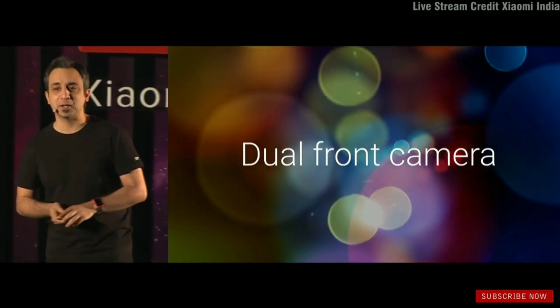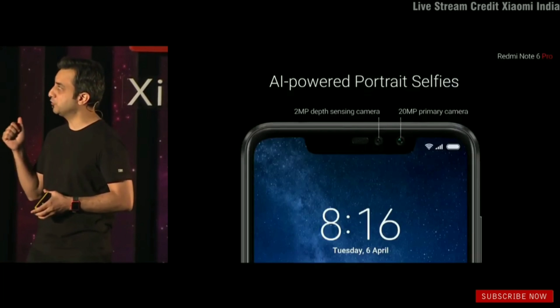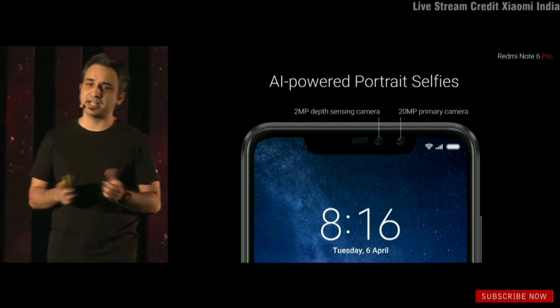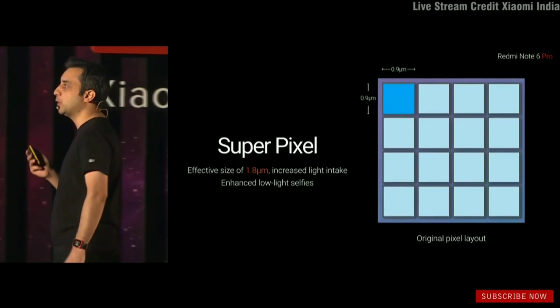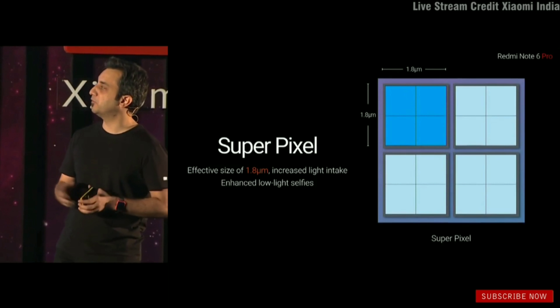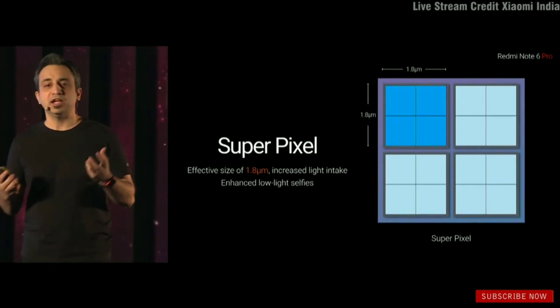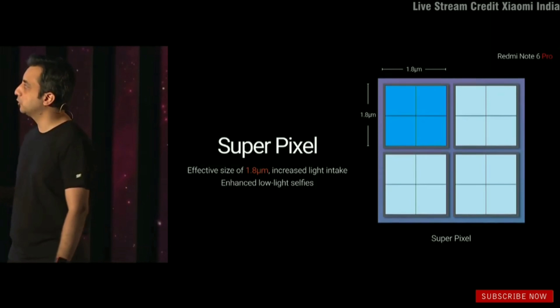Let me talk about the two cameras up front. You've got a 20-megapixel primary camera, clubbed with a 2-megapixel depth sensor. The 20-megapixel also comes with super pixel technology, where it bins four pixels together to form an effective pixel size of 1.8 microns — helping you take in more light and give you better low-light selfies.